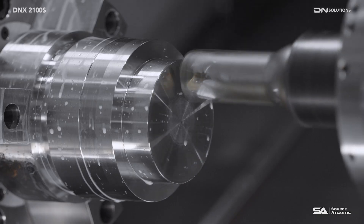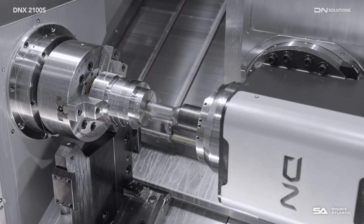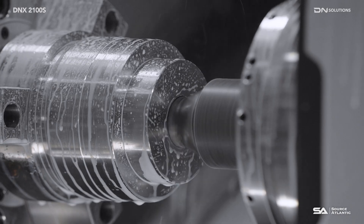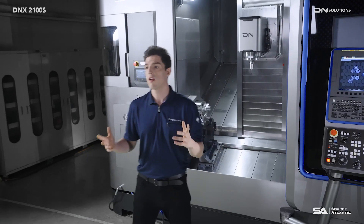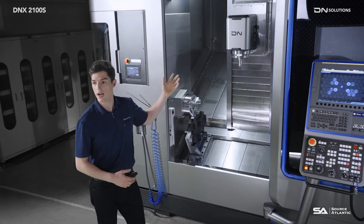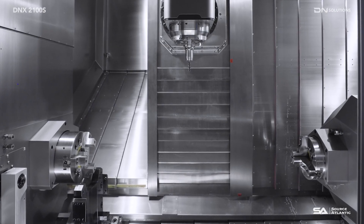First, high-rigidity roller bearings are applied to the spindle to increase rigidity in all directions. Productivity is improved by applying a high-output spindle motor. The carriage LMG span has been designed with a wider, more precise frame structure, improving rigidity and precision.